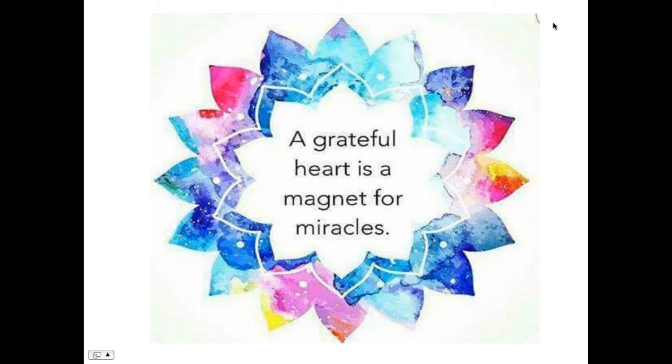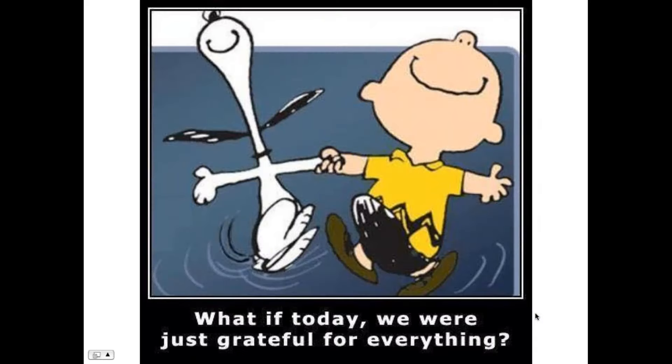I wanted to give you good reasons why you should pick up these kits. A grateful heart is a magnet for miracles, so be grateful. I'm so grateful to doTERRA — I really feel they have a finger on the pulse of what's going on emotionally in the country and the world, introducing these things on a very timely basis. What if today we were just grateful for everything, because you can be happy by expressing gratitude. Gratitude is the key to happiness.